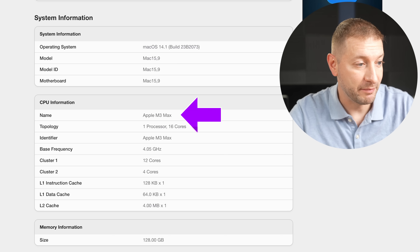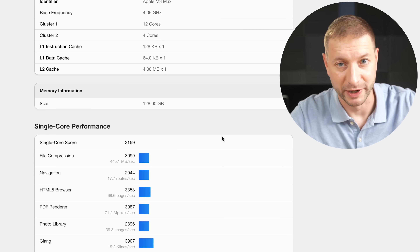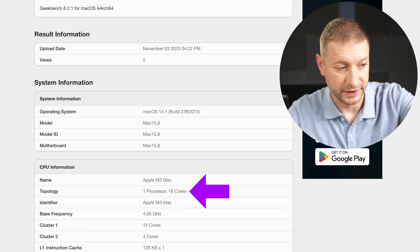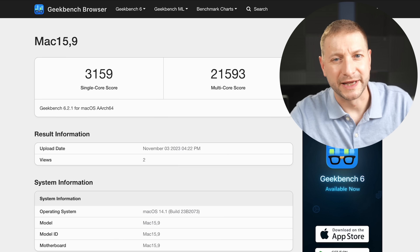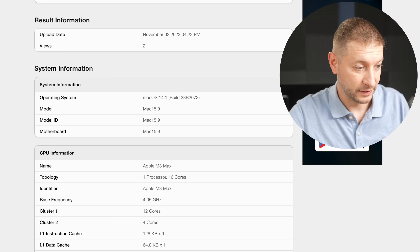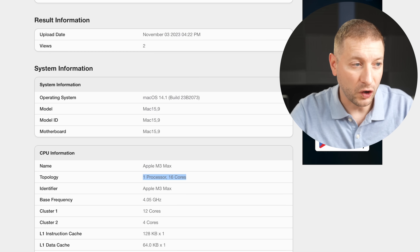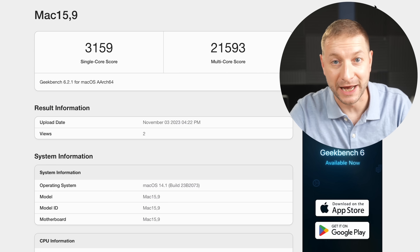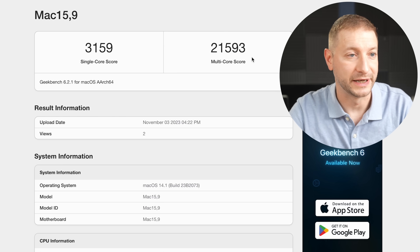There's M3, M3 Pro, and M3 Max. The M3 scores 3,162 in single-core and 12,015 in multi-core — those are the highest I was able to find. Comparing that to the top-of-the-line M3 Max with 128GB of RAM: single-core is 3,159, about the same as the M3, because they share the same cores — the M3 Max just has more of them. With 16 cores versus 8, it achieves a substantially higher multi-core score of 21,593.